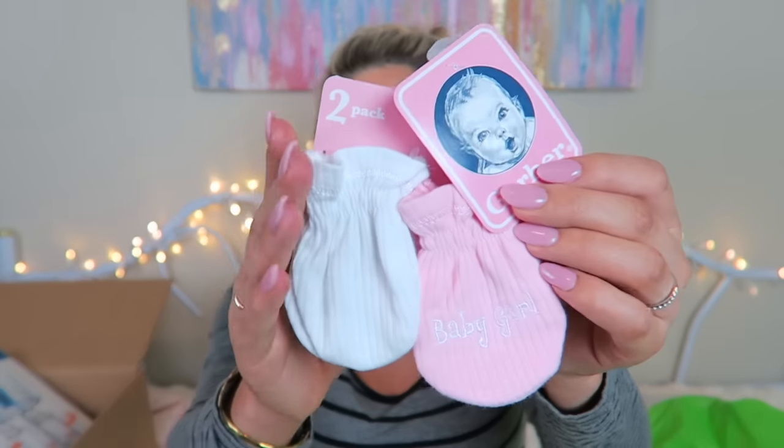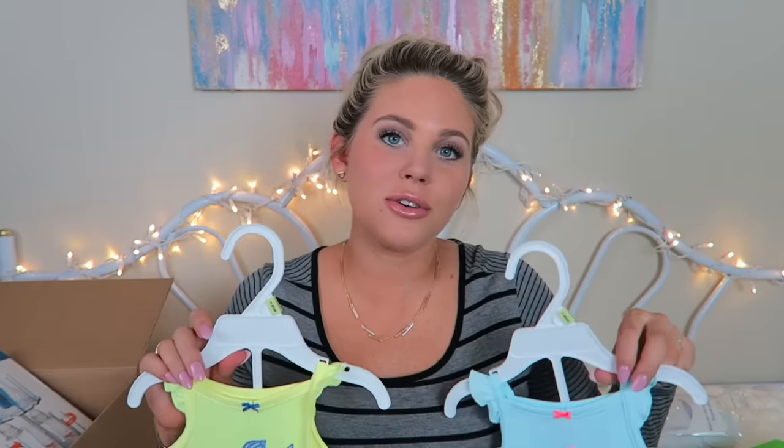A few people told me to pick up more mittens, and I listened. I got the Gerber ones in white and pink. I like printed ones, but if you put them with an outfit that doesn't match it defeats the whole cute outfit purpose. I just wanted solid ones so they'd go with whatever I have her in.